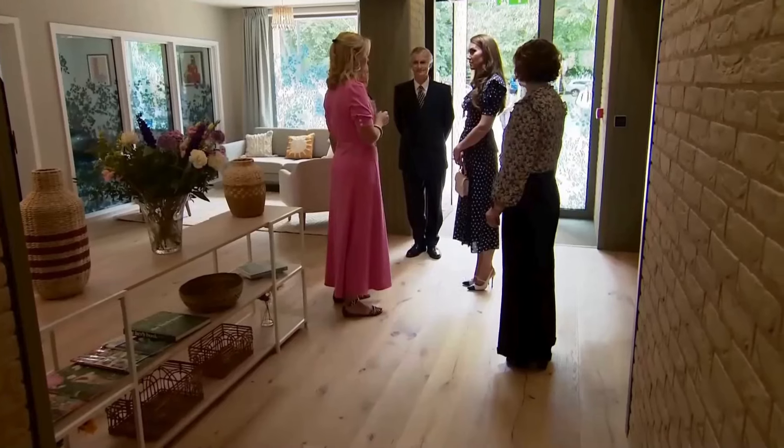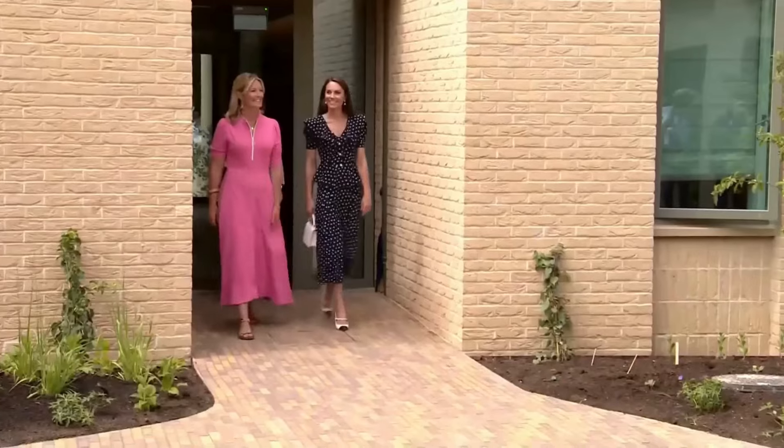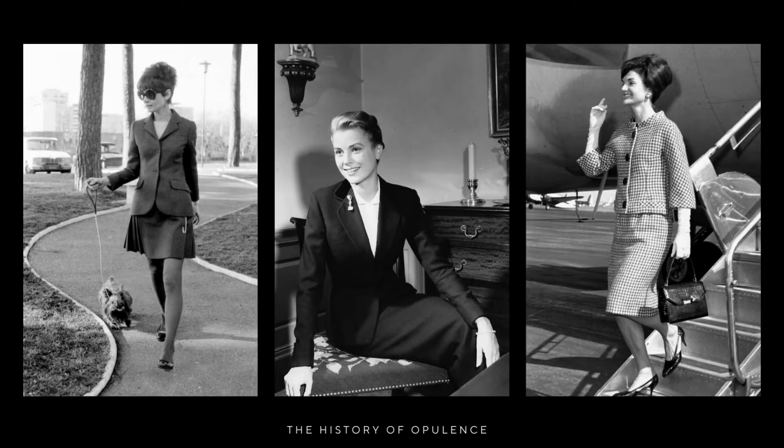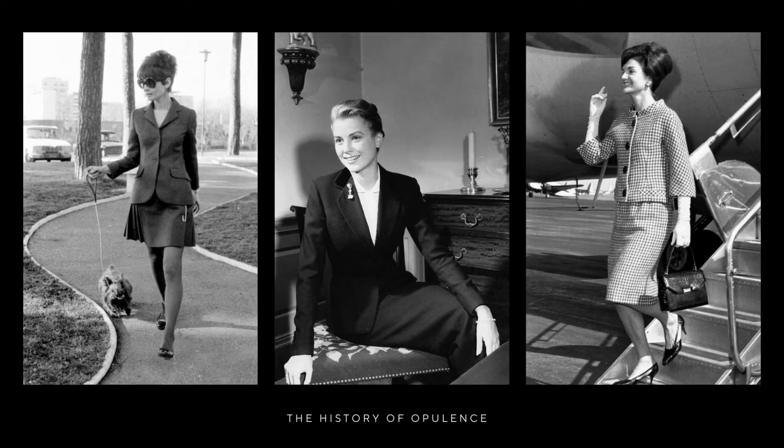Its versatile nature renders it indispensable in the closets of royals, as it exudes sophistication and is ideal for daytime elegance. With its classic and structured design, the coat dress stands as the epitome of refined fashion, making it an impeccable choice for formal events and official engagements.